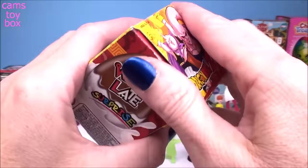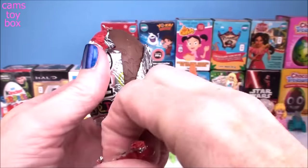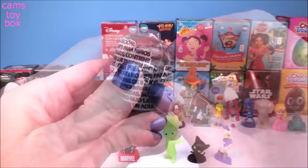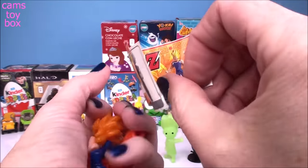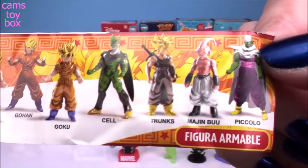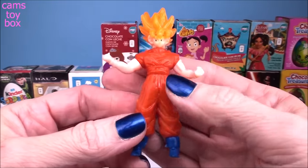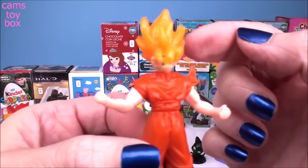Our next one comes from Dragon Ball Z. Look, we have a milk chocolate and white chocolate egg together — that looks super yummy. I see lots of pieces. Here's the flyer with all the different characters to collect, and we got Goku. Here he is all put together — another really big toy for coming inside a chocolate surprise egg. Look at that awesome orange hair.